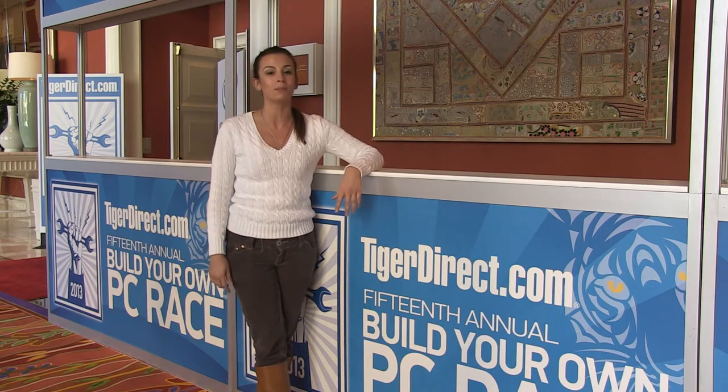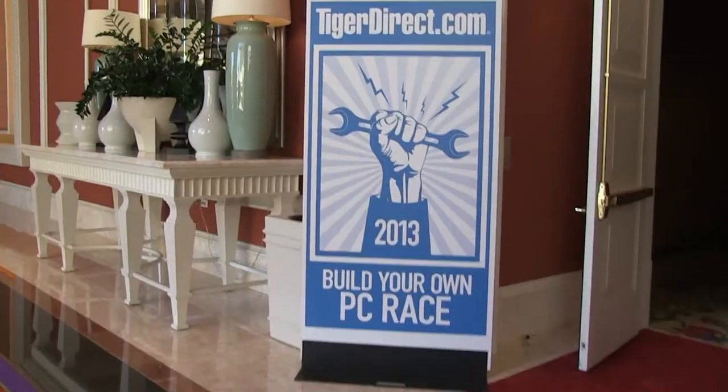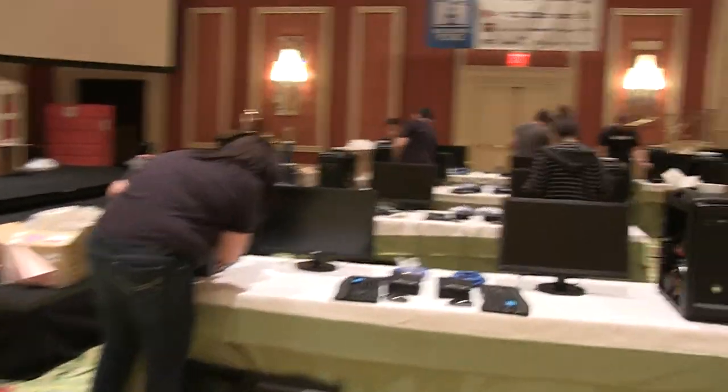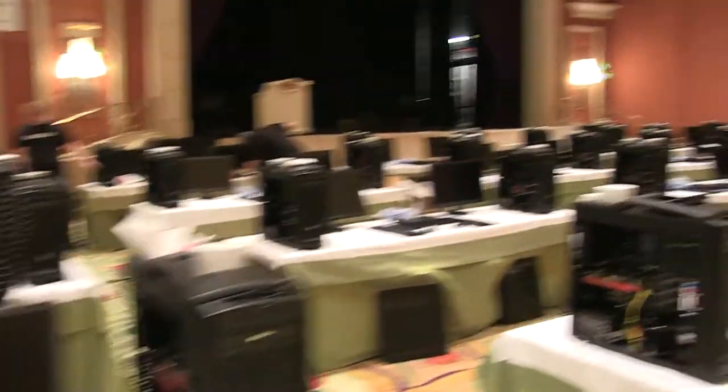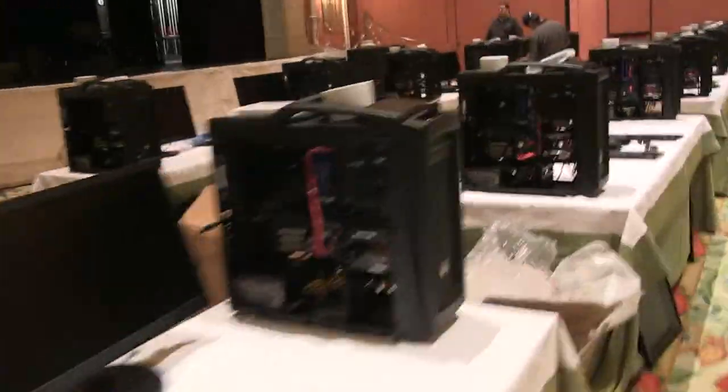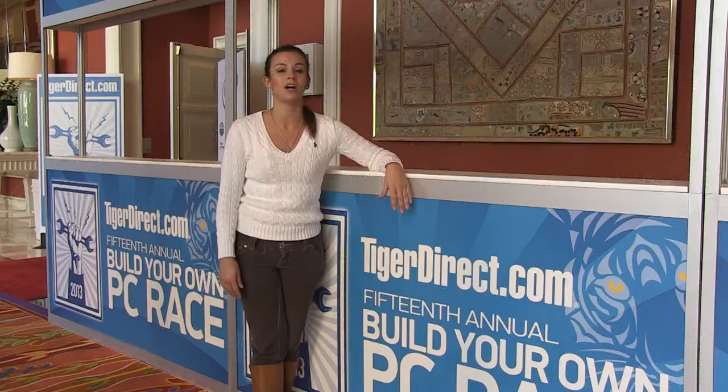It's the 15th annual Build a PC Race. We've got over 40 registrants ready to go, so many people in the house and the event's just getting started. They're setting up — all the monitors are here, the computer cases, the power supplies, the GPUs — you name it, we've got it, and it's all brands just like they have them on TigerDirect.com.